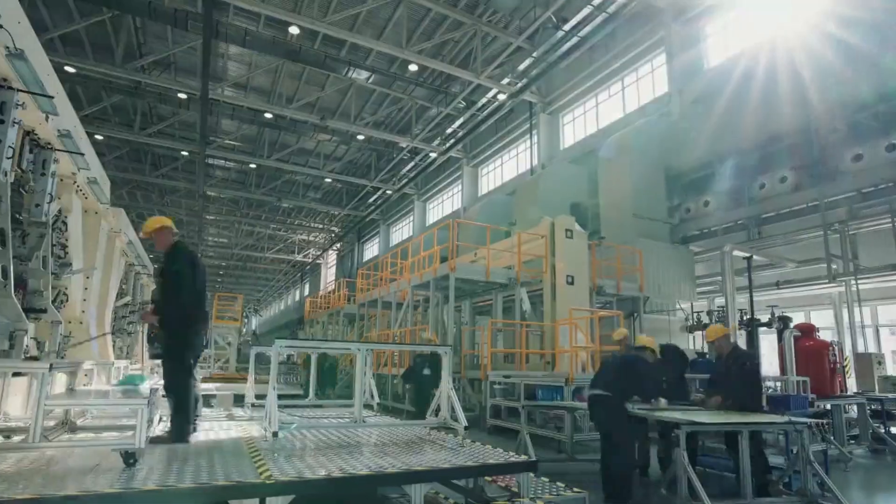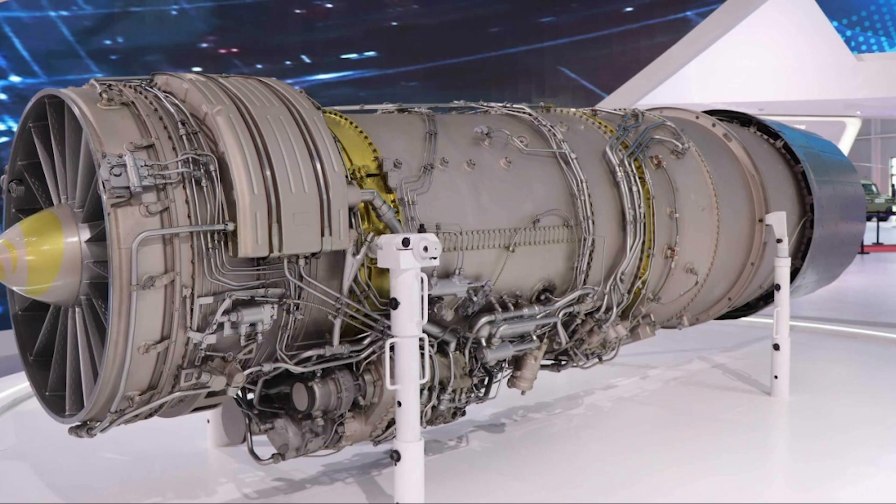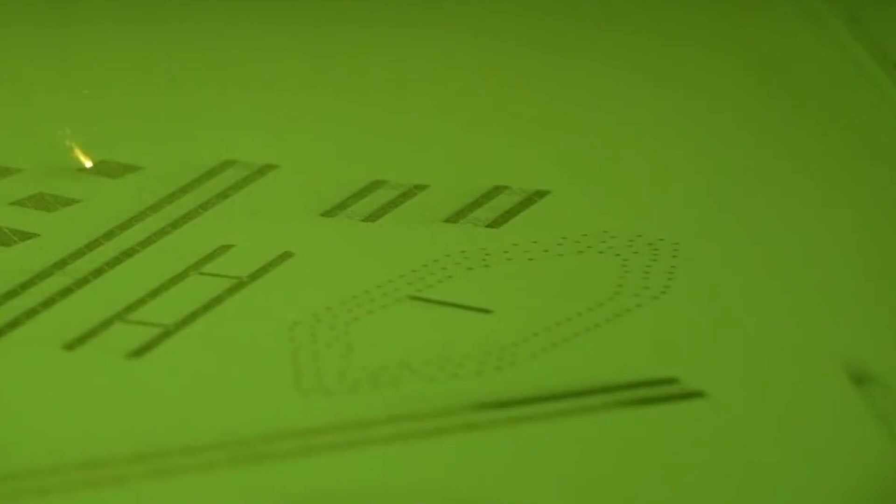According to the report, because the Chinese fighter engine technology is not yet comparable to the US, the J-35 has to be equipped with two engines, which directly affects the fuel it can carry. The application of integrated 3D printing technology has significantly reduced the weight of J-35, improved the structural strength, and solved the contradiction between fuel, weight, range, and flight time.